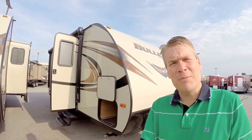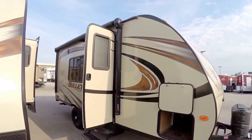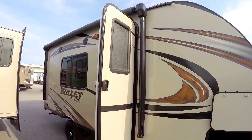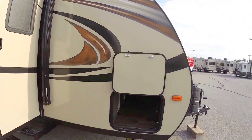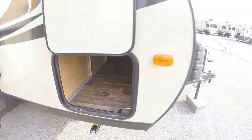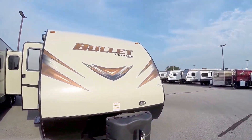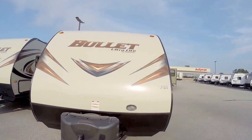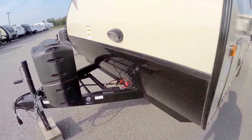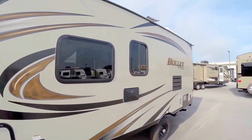We'll walk around the outside, show you the inside, and we'll see what you think. It's got a nice fiberglass exterior with a bullet tan or beige finish. Lots of outside storage. It's got aluminum construction to keep it light. It's got 20-pound propane tanks that we fill up for you. It's also got an interstate battery we put on the day before you pick up. Nice rock guard up front, and it's got an outside shower right here.